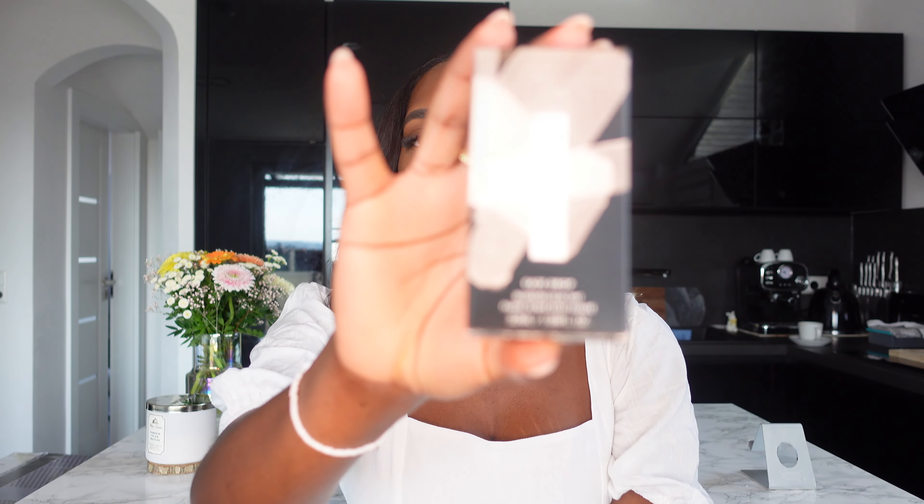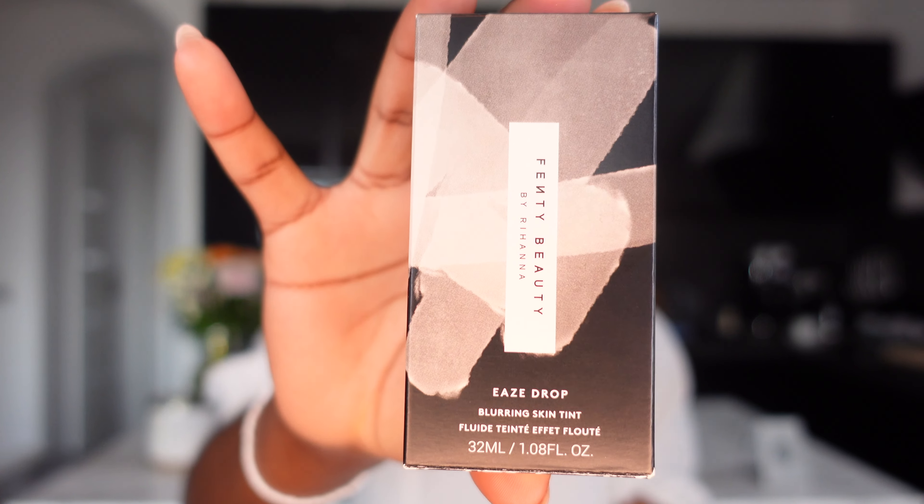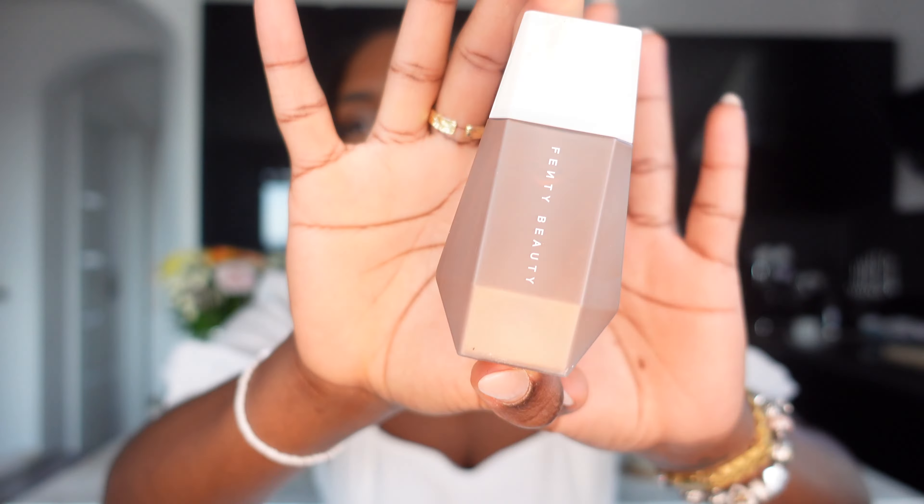Okay, so that was the end of the Chopo haul — I only have two more things to show you. Rihanna just released this new skin tint called the Fenty Beauty Eavesdrop. I was really excited because sometimes when working from home I still want to look good but I don't want to put on a full face of makeup because it's too much and it transfers everywhere. I got it in the color 22 and to be honest I think it's a bit dark, but that's my own fault. With a skin tint it kind of melts into your skin anyway. I quite like it — I think I have to use it a few more times to give you guys a full review.